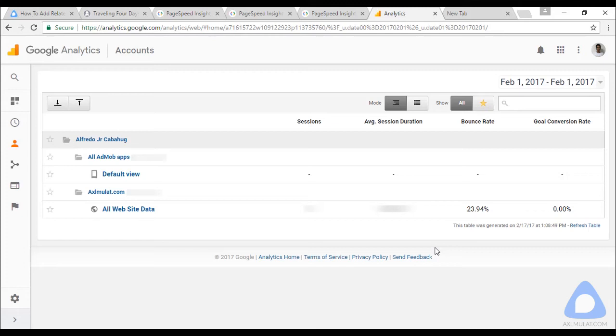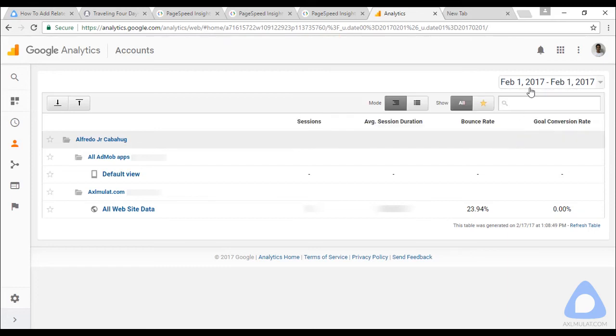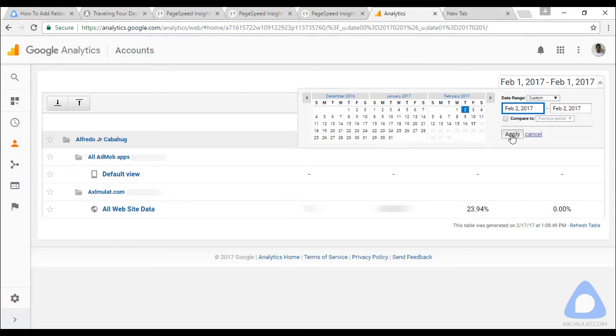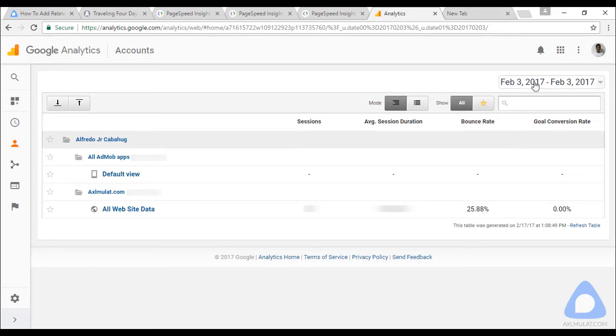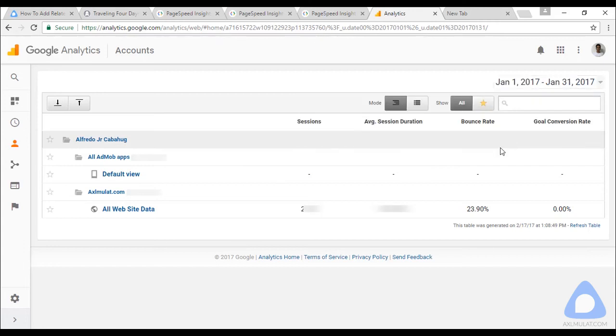In Google Analytics for axelmoolot.com, the bounce rate percentage is very good. A bounce rate of 50% or above is very bad — good bounce rate is below 50% consistently. Looking at daily data in February: day one was 23%, day three was 30%, and another day was 25%. The whole month of January averaged 23.90%, which is very good. Remember: low bounce rate equals good ranking.